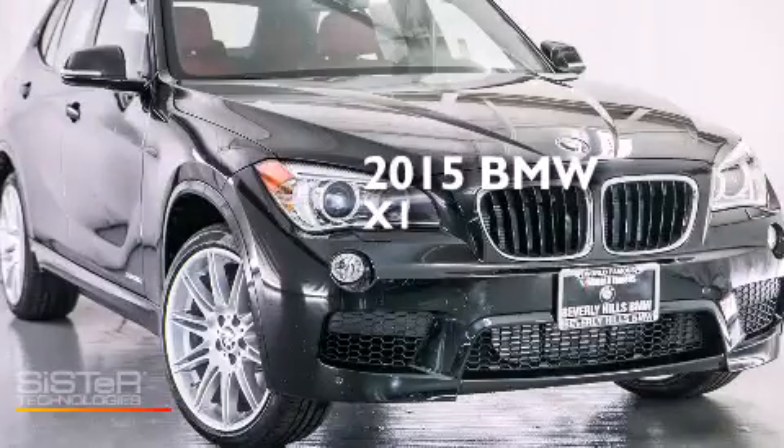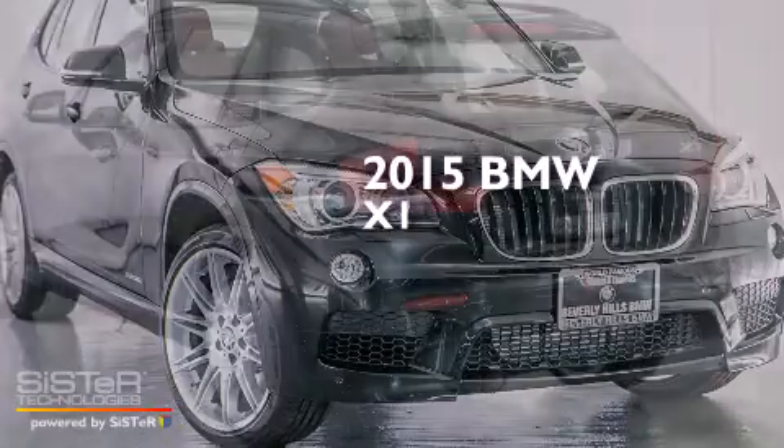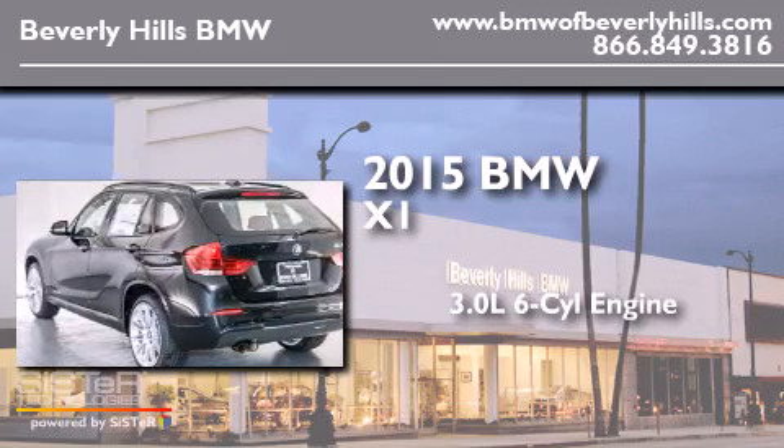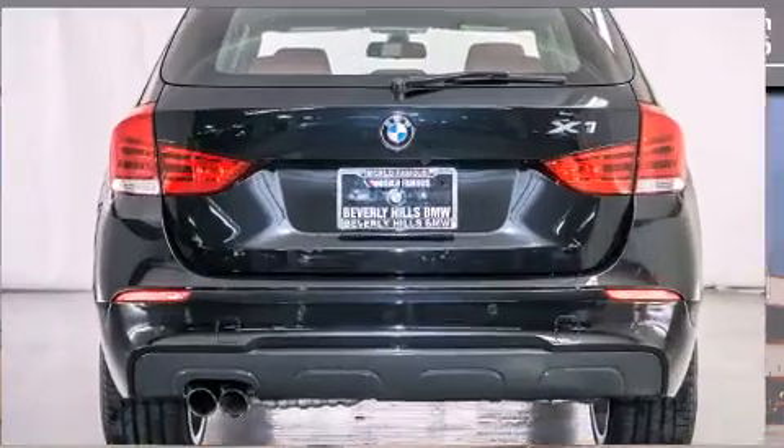This is a brand new 2015 BMW X1. It has a 3.0-liter six-cylinder engine, an automatic transmission, and all-wheel drive.